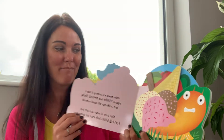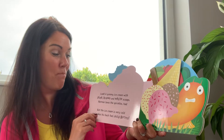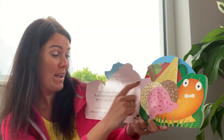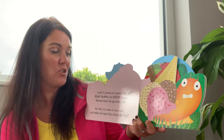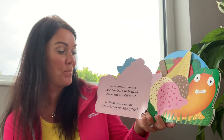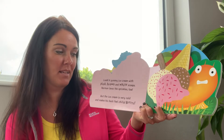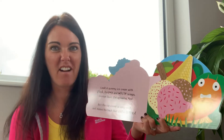A yummy ice cream with pink, brown and white scoops. Norman loves the sprinkles too — so do I! But the ice cream is very cold and it makes his back feel very chilly.